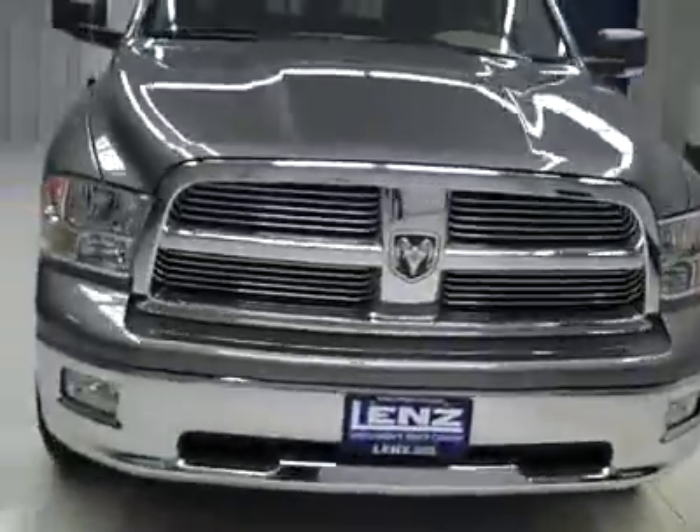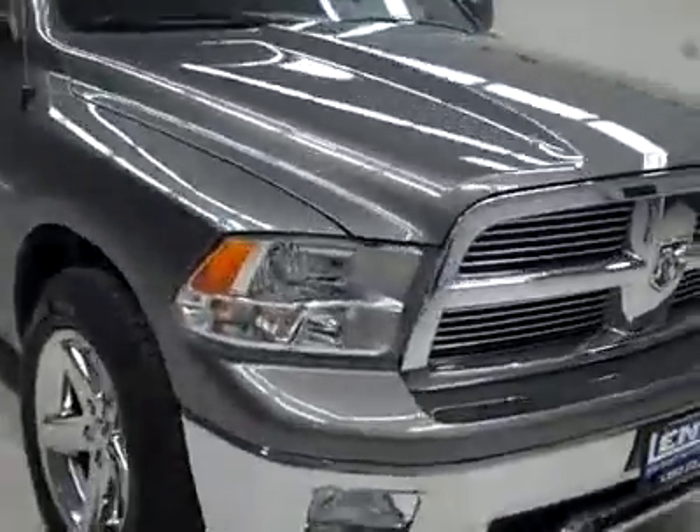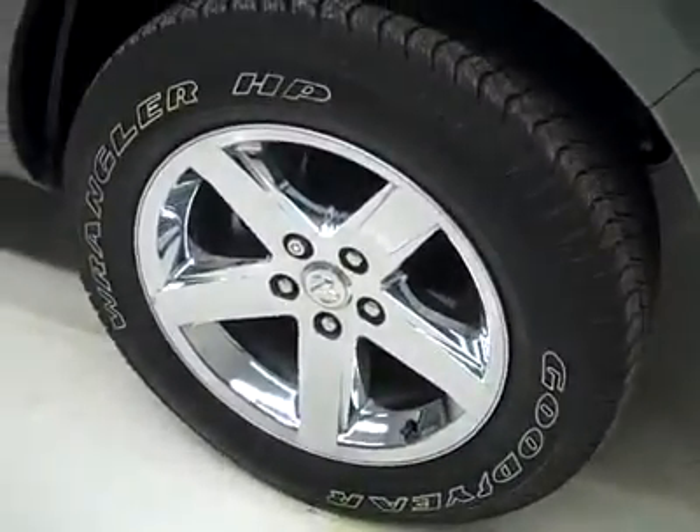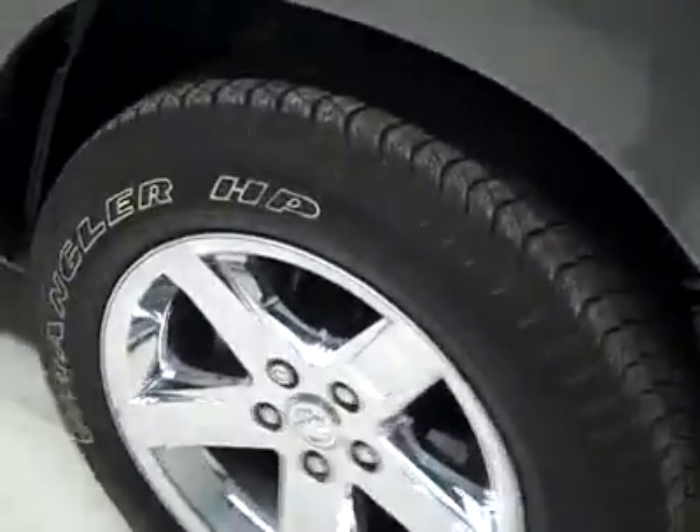This is stock number J1993, a 2010 Dodge Ram 1500 crew cab short box with the SLT package and Bighorn package. Color is gray, 1,000 miles, 5.7 liter Hemi engine.